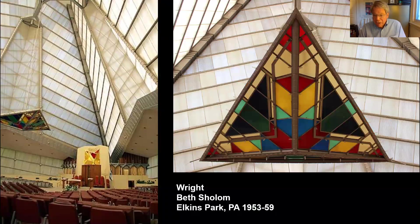Frank Lloyd Wright was fascinated by geometry throughout his career and in all aspects of his work, including the decorative arts. At Beth Shalom, we certainly see his experiments with geometry in the lighting fixtures and preeminently in the great chandelier that hangs above the sanctuary.